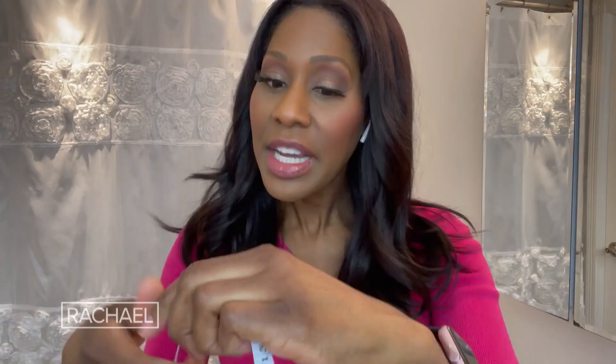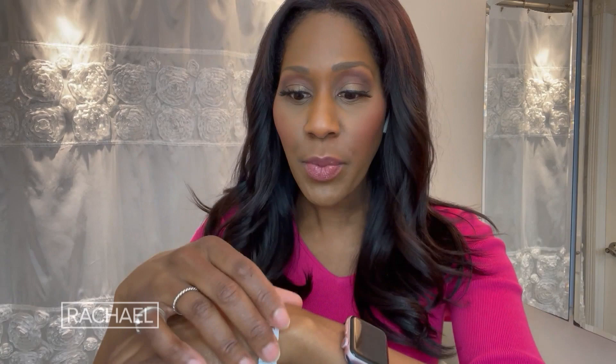The first one, believe it or not, is a tape measure. If you have a wound somewhere, anywhere in your body, you can keep track of the size of the wound by measuring it. You can also communicate with your doctor the size of the wound, especially since a lot of times we're doing things over telemedicine these days. You can also keep track of the progress to see if things are improving.